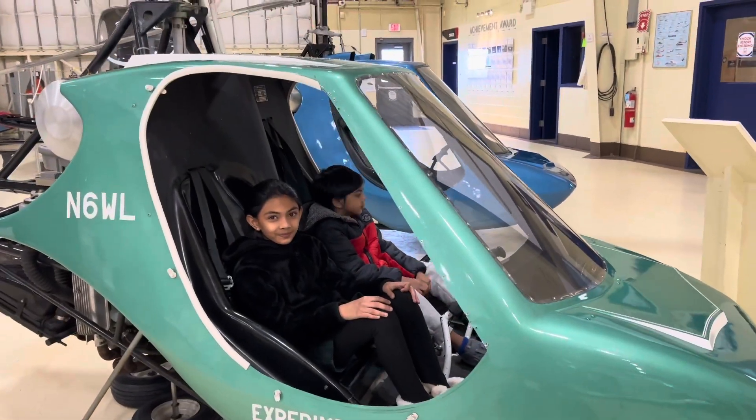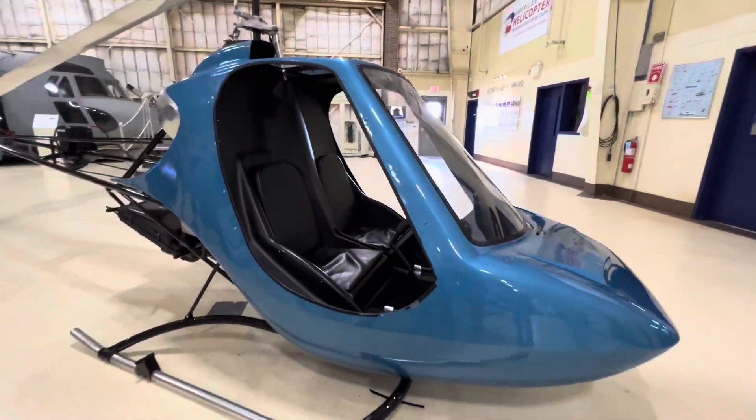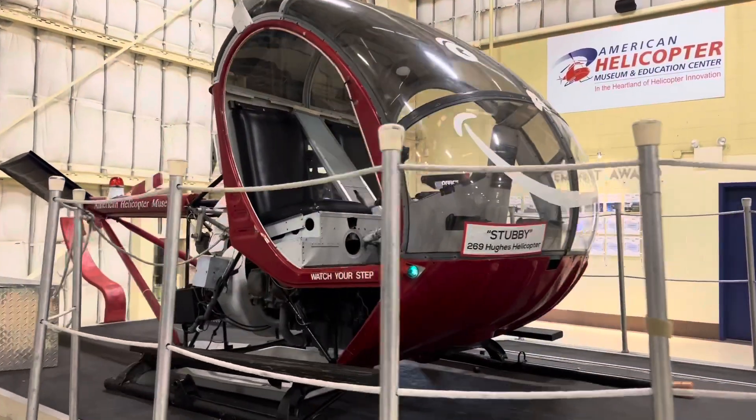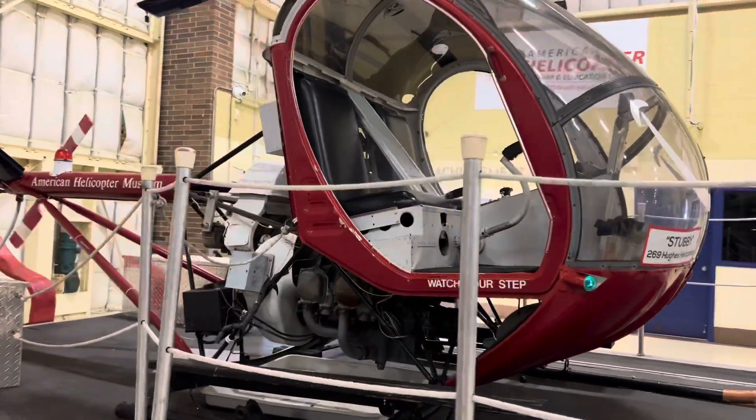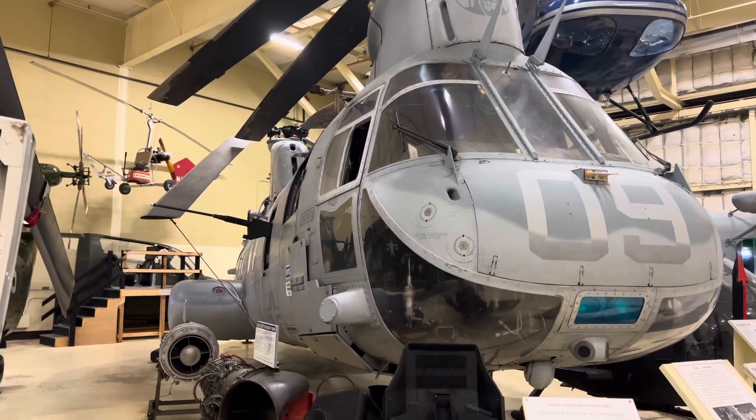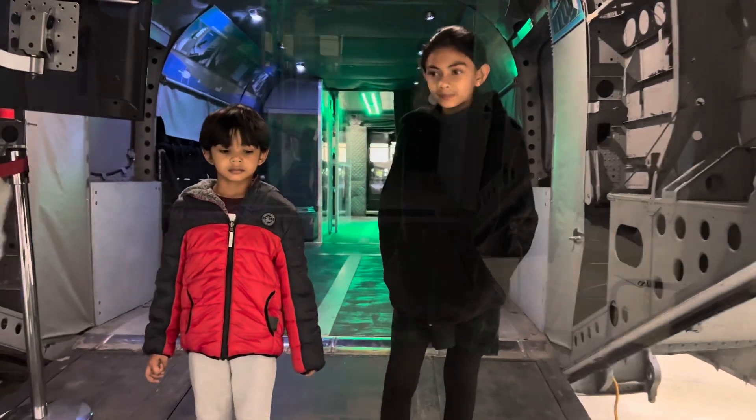Visitors can climb aboard helicopters of all kinds for a truly unique hands-on experience. We learn a lot about helicopters. It's a great place, especially for those who are interested in helicopters and aviation. Let's take a look at this machine.